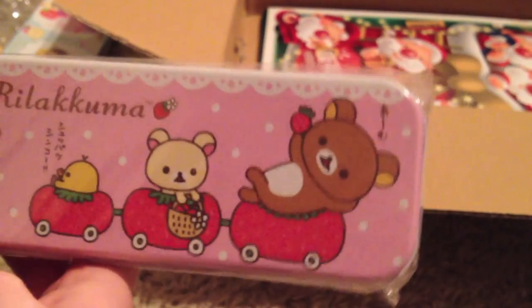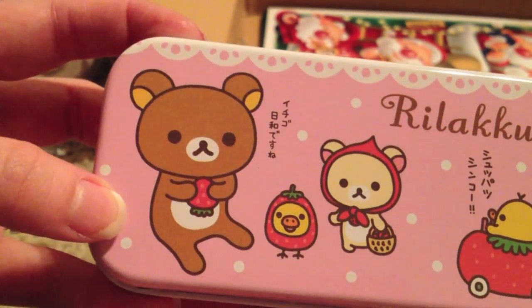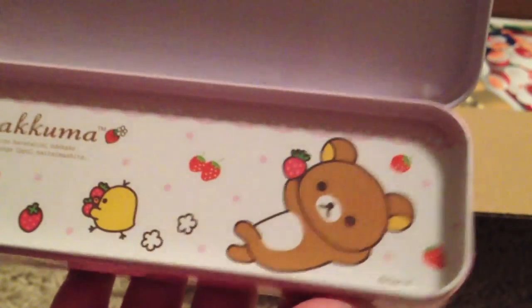I also got this other pencil case. There's them on a little strawberry train, the back has some strawberries, and if you open it there's Rilakkuma relaxing with the strawberries. This one opens like the other one does — they're really, really cute.